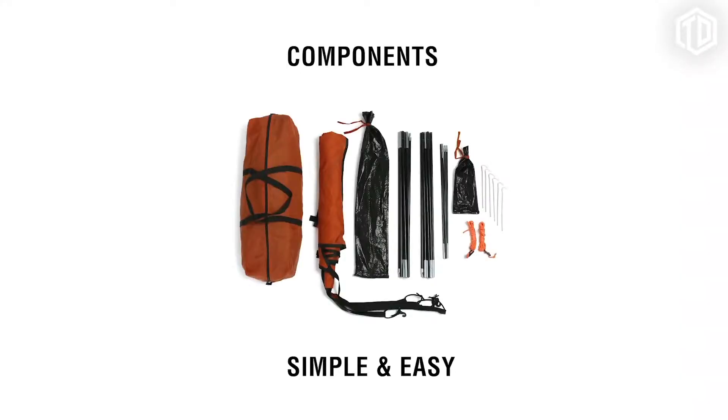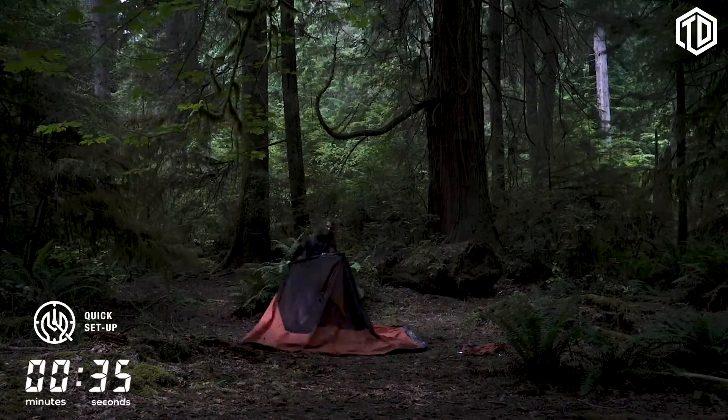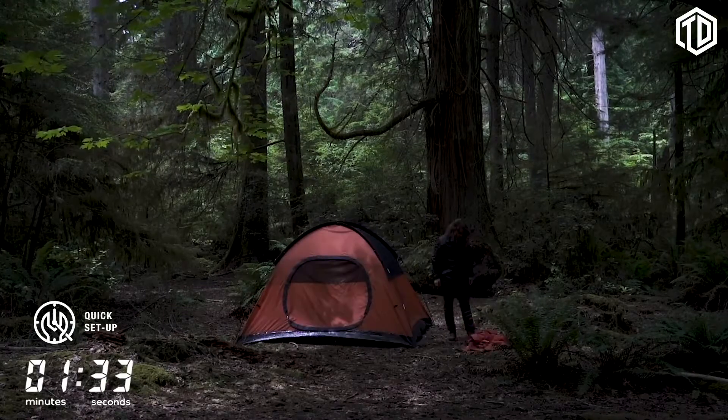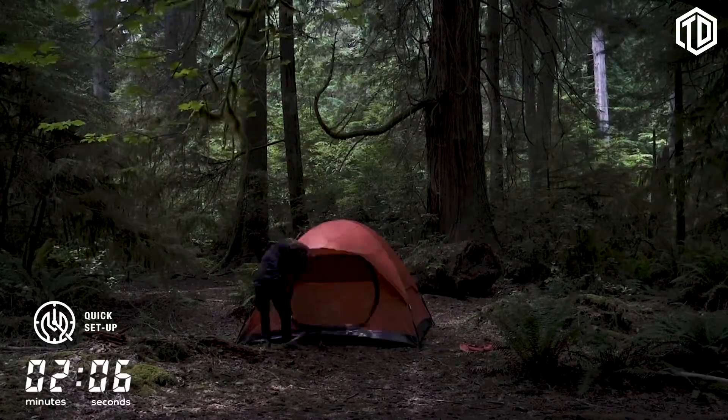Less is more. The NCT tent can be set up by anybody in three minutes or less. With this tent, we want to ditch the difficulties of your average tent and keep it simple and easy, so you have more time to enjoy the beautiful outdoors with less stress, less setup time, fewer parts, and no nonsense. Setup is easy and fast.